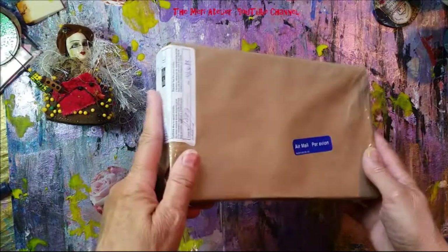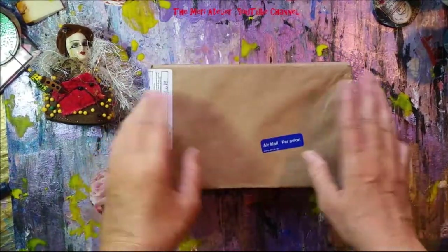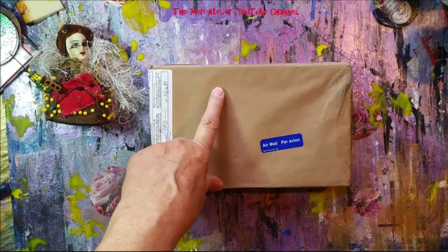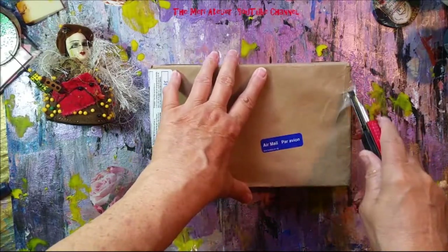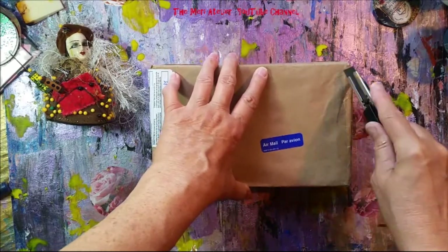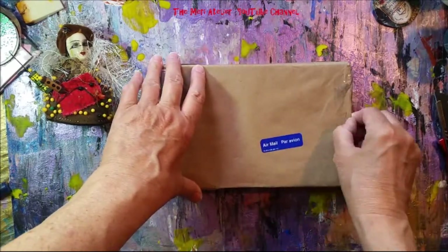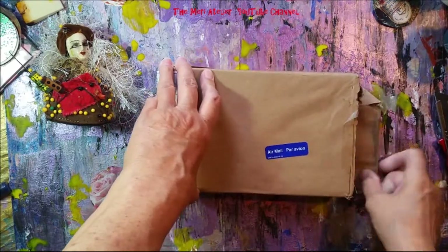Look here — Mary got another happy mail package! I actually won a subscriber contest on Laura Gregarine's channel. I won it sometime in June, she mailed it on June 30th, and I got it yesterday which was July 24th. It came from Canada and took all that time to get to me — oh my goodness!